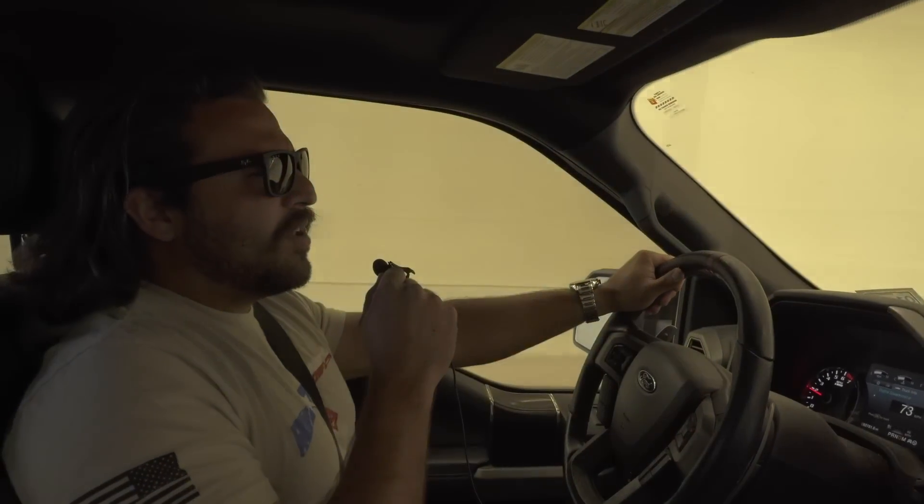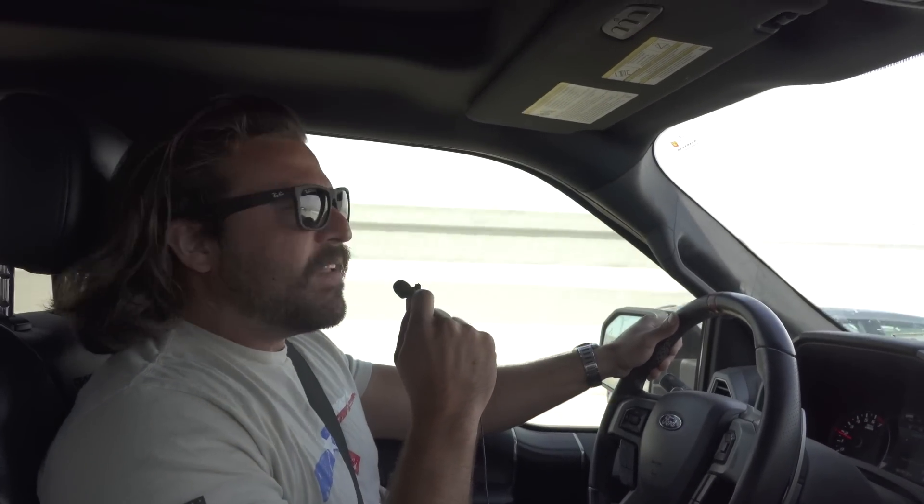What is up you sexy YouTube mother lovers? Today we've got a very, very special episode. Today we have a very special AK-50 update because today we are going on a field trip.